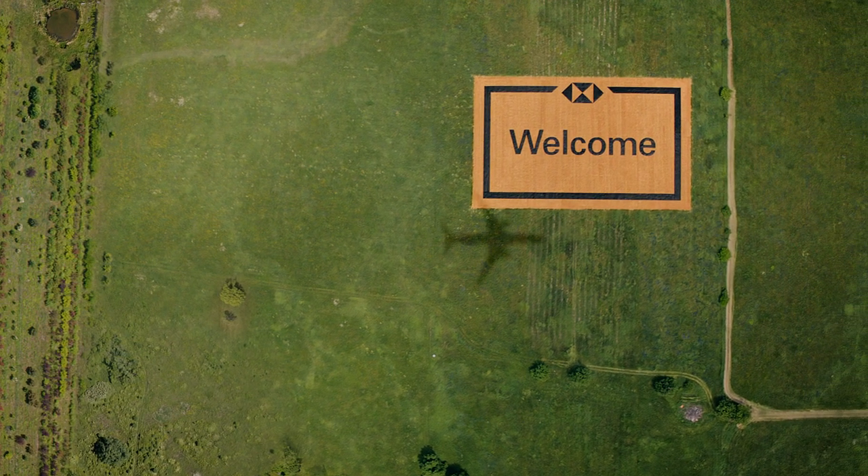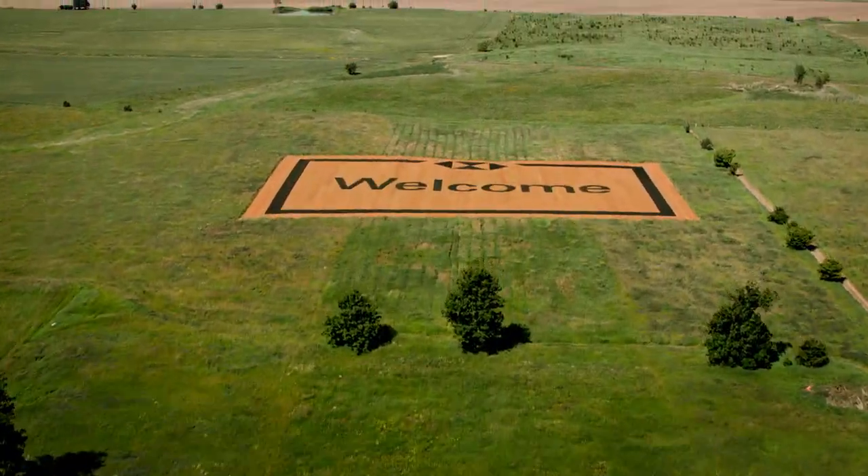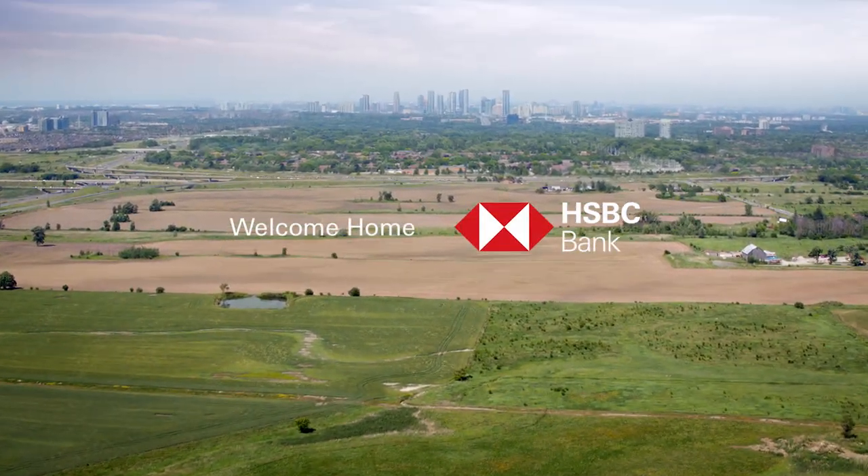As people made their descent into one of North America's busiest airports, they could see our welcome mat and know that wherever life takes you, HSBC will be there.